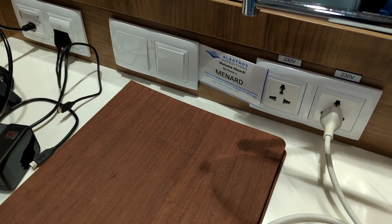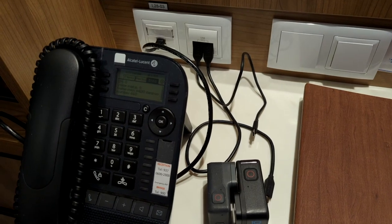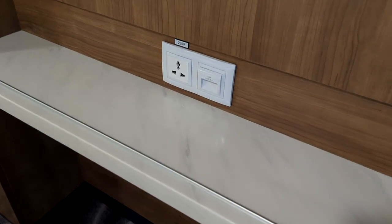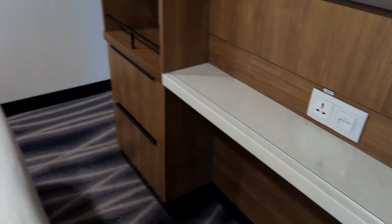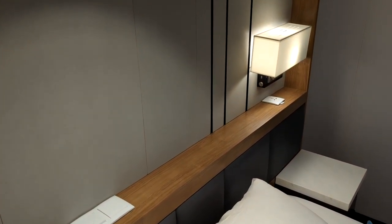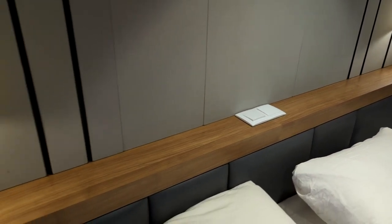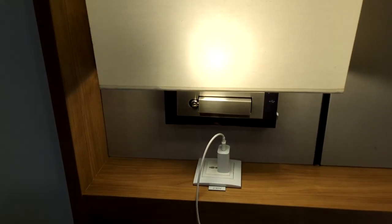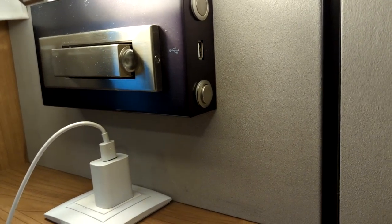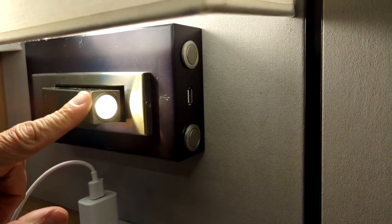There are plenty of power options in this room: two 230-volt plugs, a couple of USB ports — you'll notice the same on the other side with a couple more USB ports and a regular plug. Up top on this nice shelf above the bed, there are plugs, light controls for the room, and on the side of the lights you'll find another USB, as well as a reading lamp on each side of the bed.